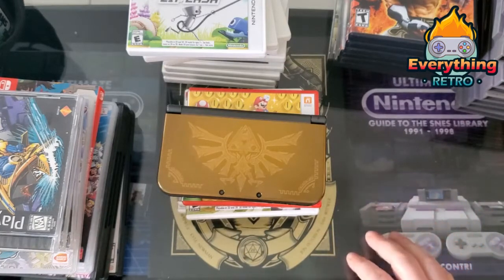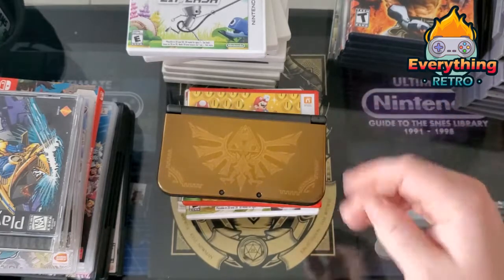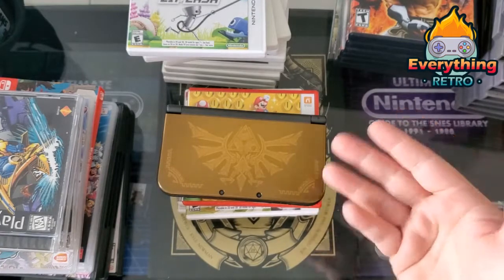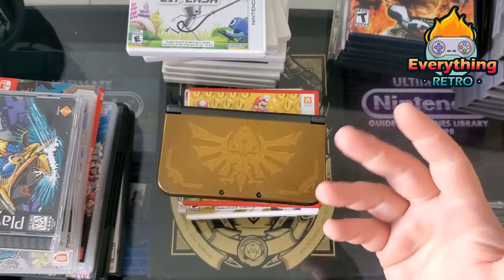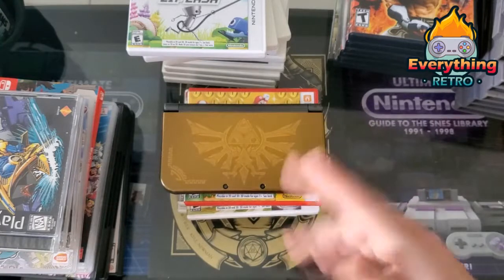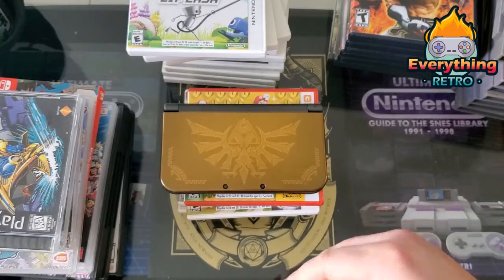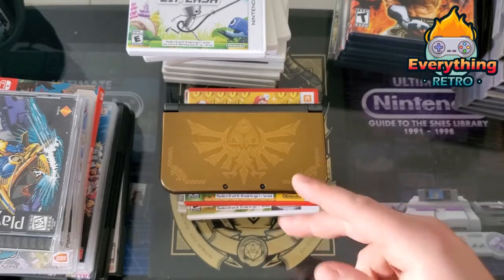That's all I got this month — I know it's a ton. I told myself I wasn't going to go nuts but I did. Thank you so much as always for watching. Let me know in the comments what you picked up in January and what your favorite pickup from my haul was. I truly appreciate each and every one of you taking the time to watch, especially these long ones. Until next time, stay retro!